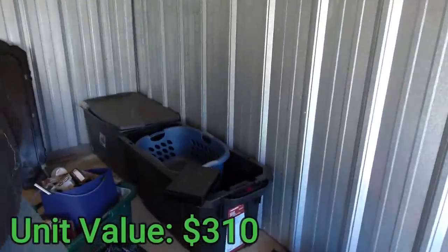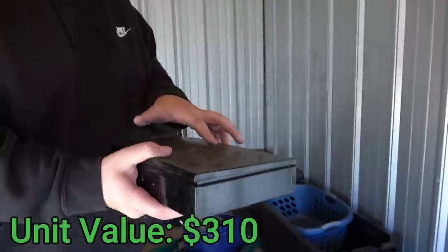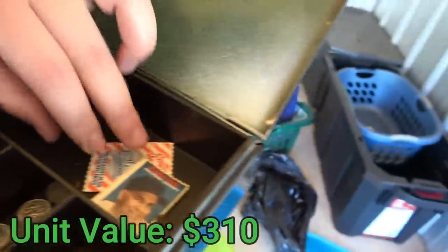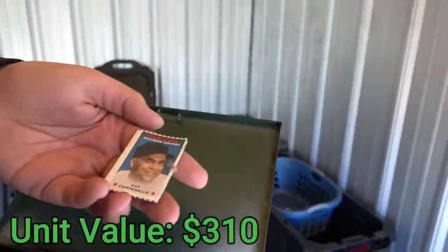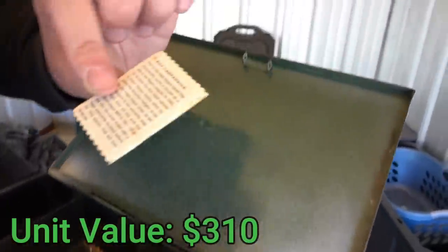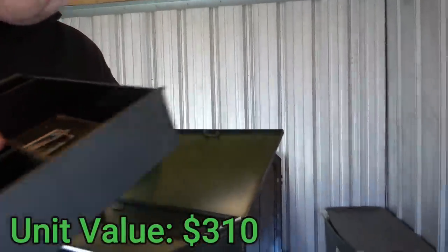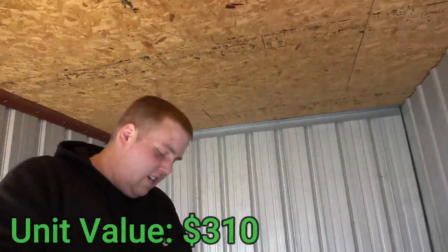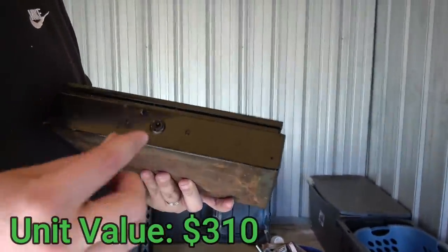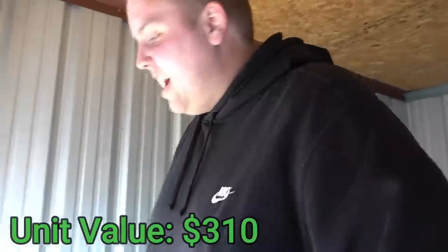The only other thing left in the unit is the lockbox, which had a good rattle to it. Let's see what's in it. We got some chains, about a dollar in change, and look at these — some Cracker Jack cards. There's a Roy Campanella card from 2005. I don't know if they have any value — sports people let me know. I thought I saw a hidden cash compartment underneath, but nothing. I wonder if the keys from the lockbox go to the safe — too big. The safe might be worth about $10 if it's working.